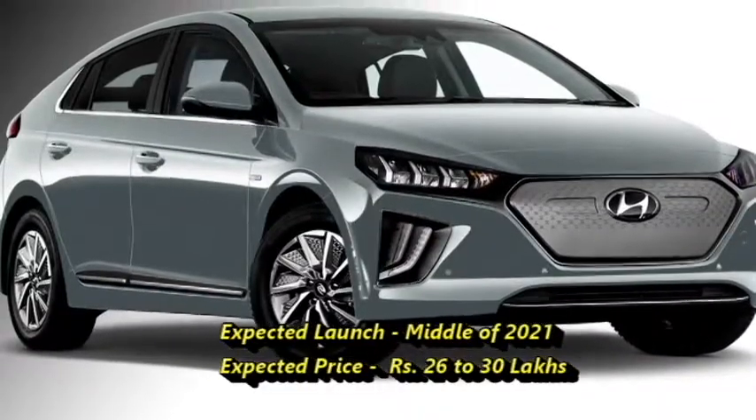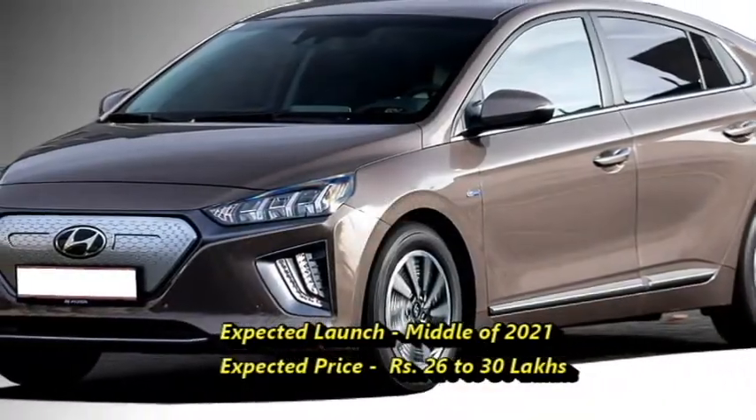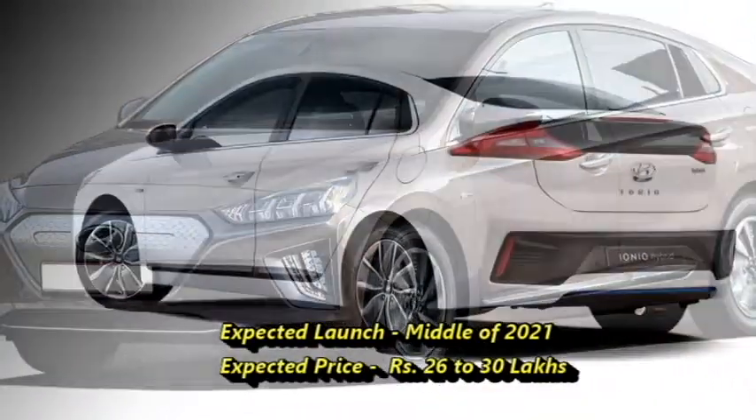According to Hyundai, the IONIQ will come to the Indian market in the middle of 2021 at an expected price between Rs. 26 to 30 lakhs.